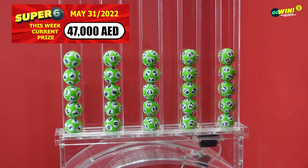Before starting our Super 6 draw, please take a look to confirm that all numbers from 1 to 25 are displayed and available.